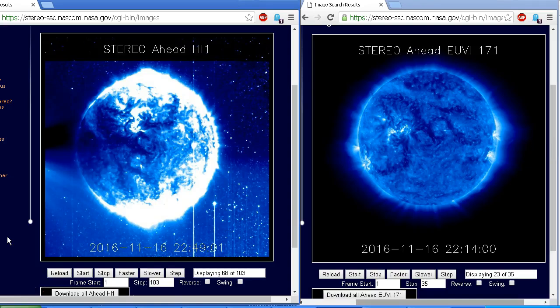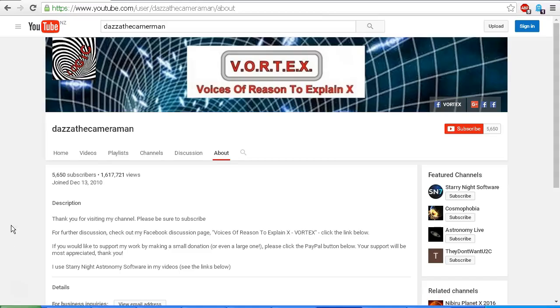So there we have it folks — sorry to disappoint the fear-mongers, liars, and hoaxers, but there is no massive object in front of the Sun as seen from STEREO Ahead. It is simply another image of the Sun from the EUVI 171 camera that got mixed up with the STEREO Ahead HI1 images, as we can see from the surface detail. As always, do check out my Facebook discussion page, Voices of Reason — you'll find a link in the description area. Thank you for watching.